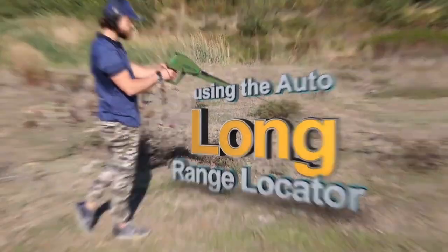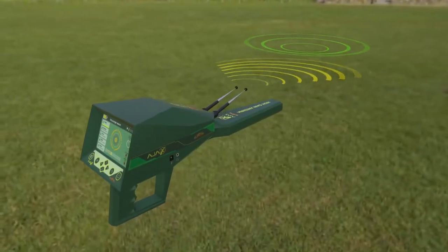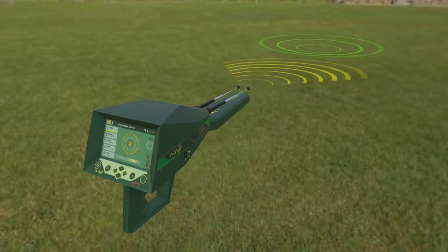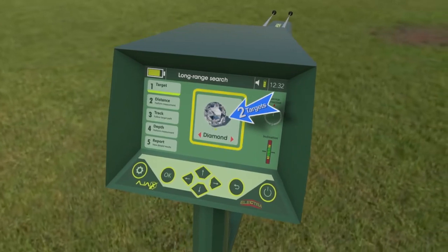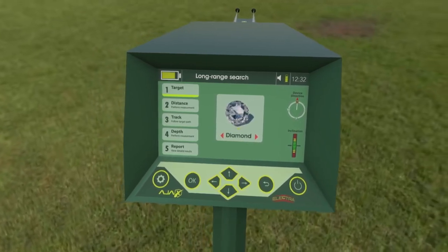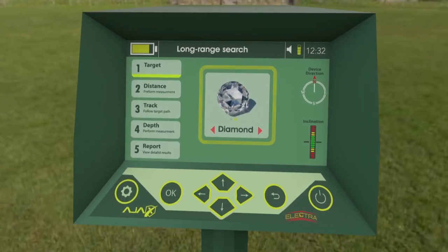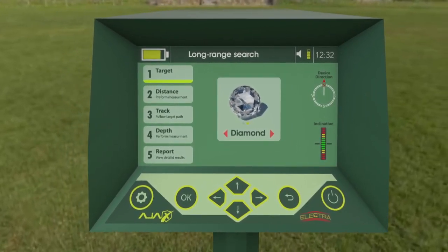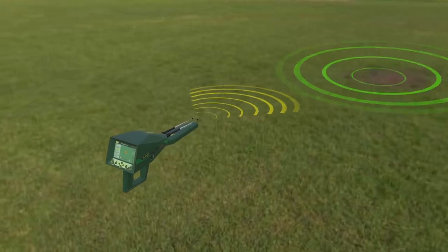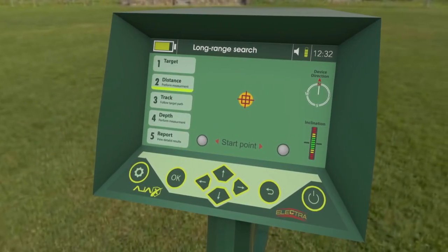Using the auto long-range locator: face the targeted search area and wait for the device to receive a signal, indicated by the antennas moving towards the target's direction. Turn with the antennas and wait for the interactive meter to finish the evaluation and detection process. The interface shows the found target or targets in the search area. Move using the right or left keys to see the target types and select one of the detected targets to locate its position and measure its distance. When the target is selected, the interface proceeds to the distance measuring phase. The device makes a sound notification when pointing towards the selected target direction.